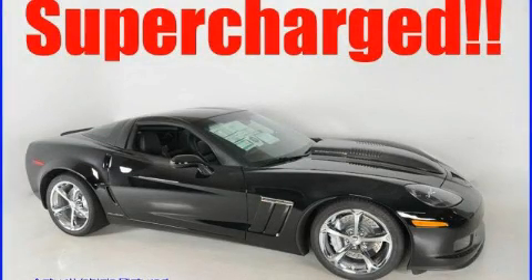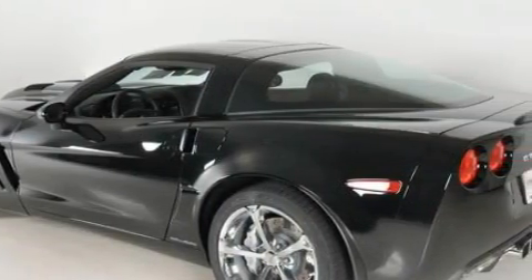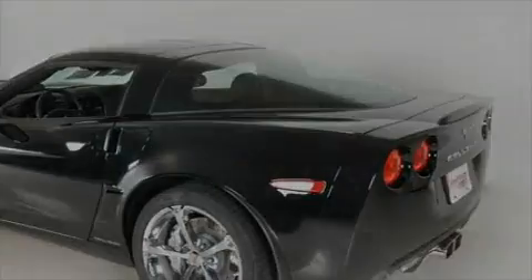This is a 2010 Chevrolet Corvette Grand Sport, as comfortable on the track as it is on the streets. It has a 6.2 liter 8-cylinder engine and a 6-speed manual transmission.